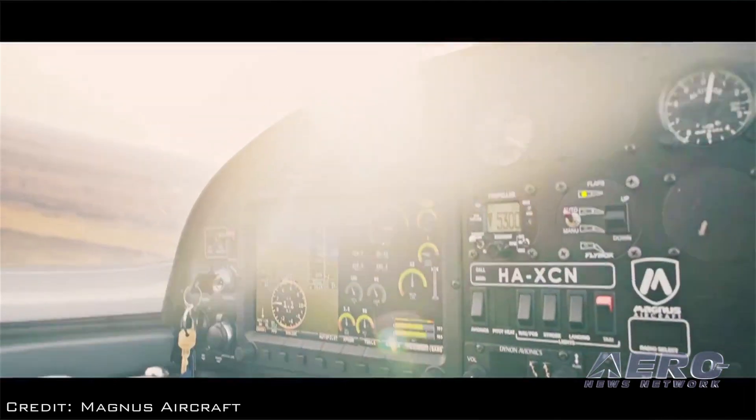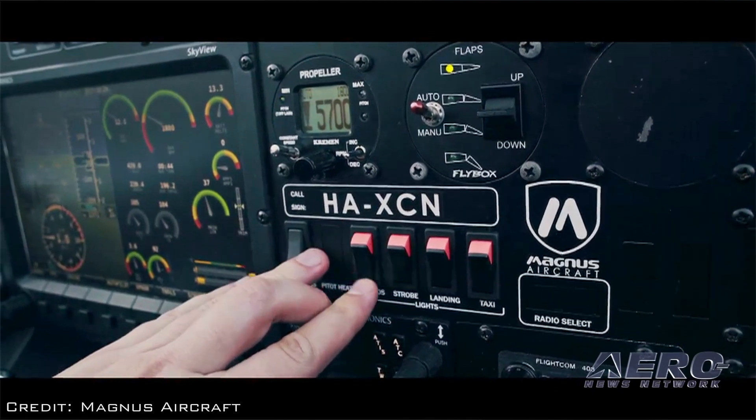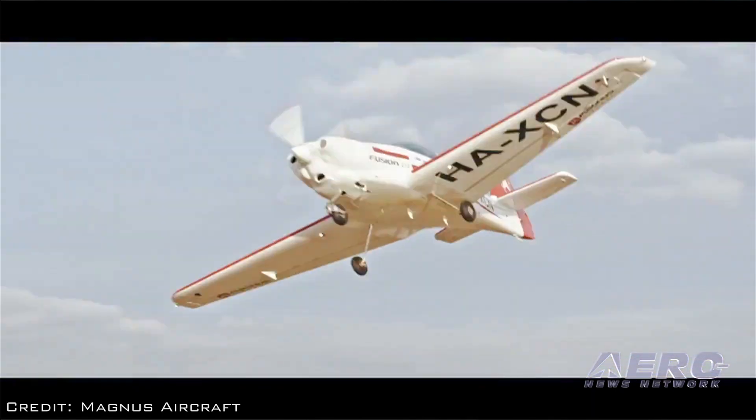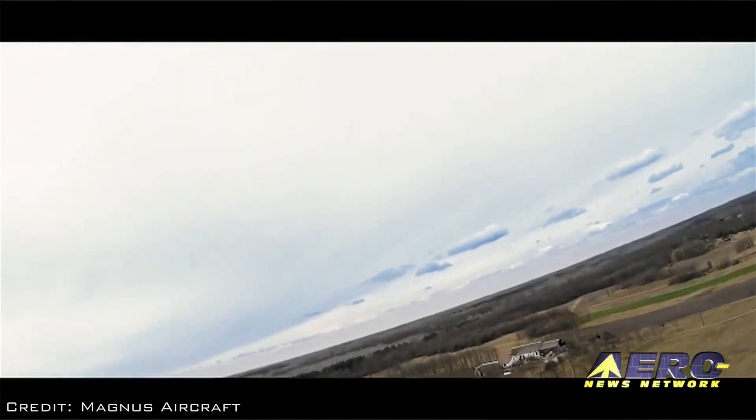We can deliver an ordered aircraft to the customer in the United States within 60 to 90 days. We keep a limited supply of aircraft in the United States and presently have two aircraft available for sale, which would be presentable to the customer at closing.